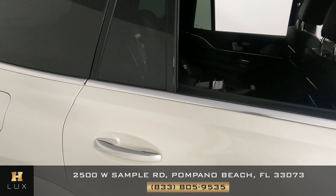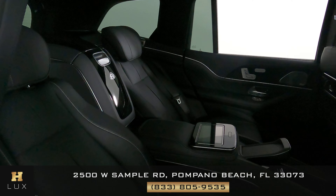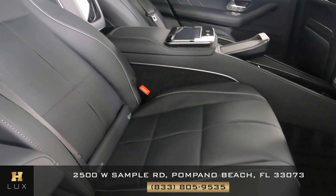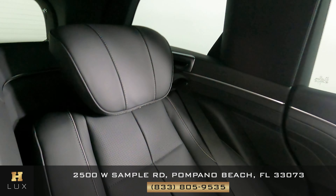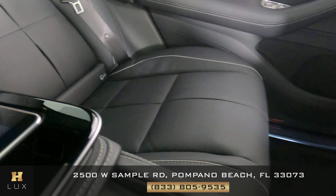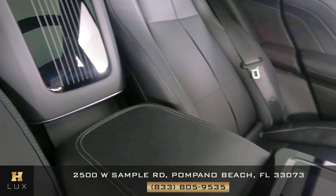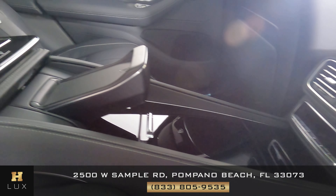Now I want to show you the back seats, and we can take a look at each one individually. Here's one — beautiful, no signs of wear and tear. And here's the other one — perfect as well. Now let's take a look at the console in the middle. No scratches. Perfect.